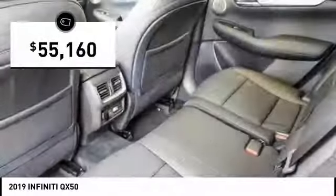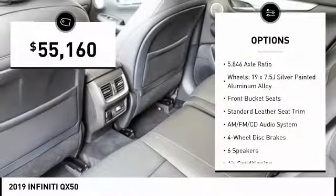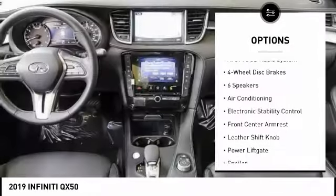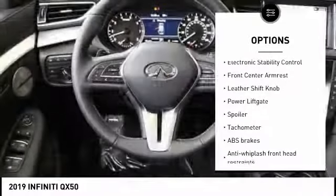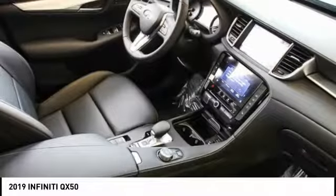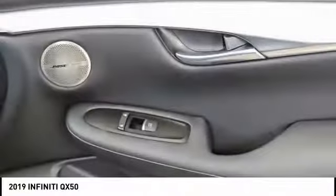Here are some of this vehicle's great options: power liftgate, power passenger seat, traction control, air conditioning, dual airbags, power steering, AM-FM stereo with CD player, four-wheel disc brakes, power windows, and electronic stability control.